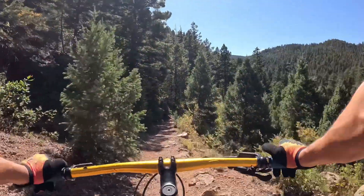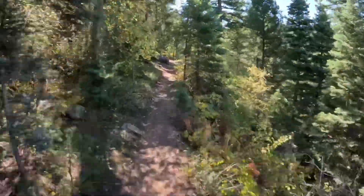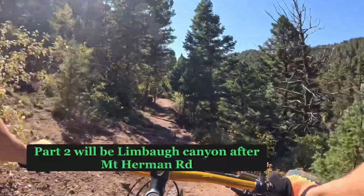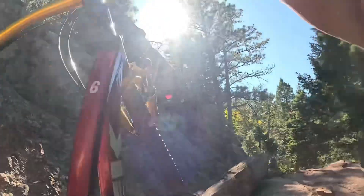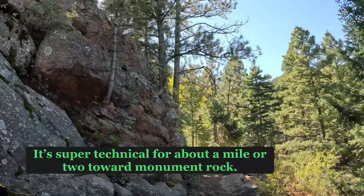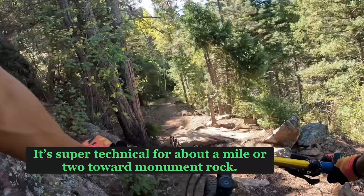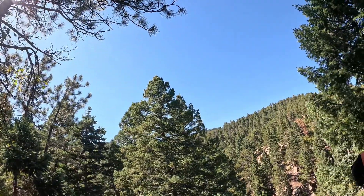We're just rolling along — quite a bit easier going now. Oh, that's crazy — I can smell something out here and I can hear Monument Creek.